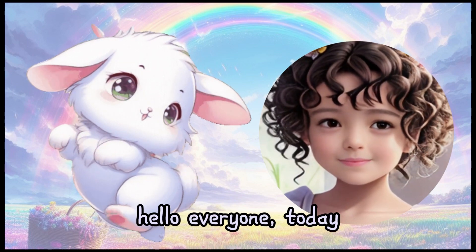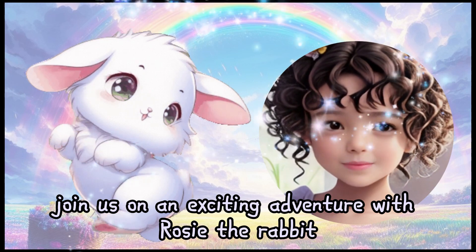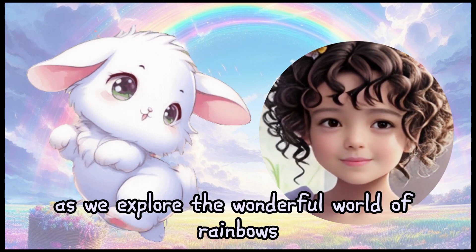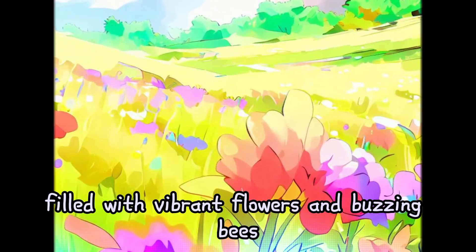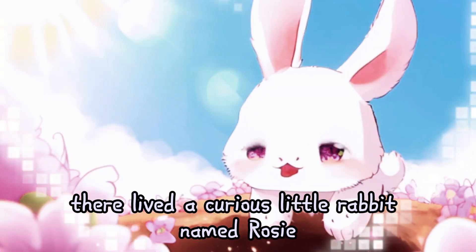Hello, everyone. Today, join us on an exciting adventure with Rosie the Rabbit as we explore the wonderful world of rainbows. Once upon a time, in a meadow filled with vibrant flowers and buzzing bees, there lived a curious little rabbit named Rosie.